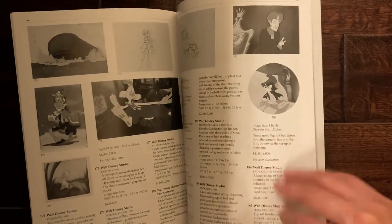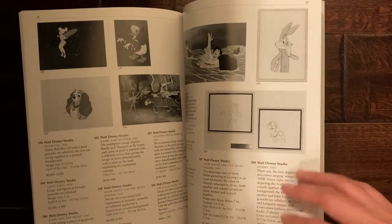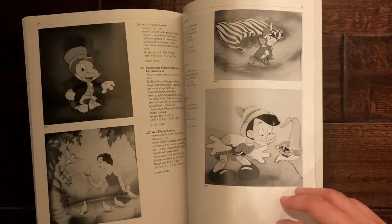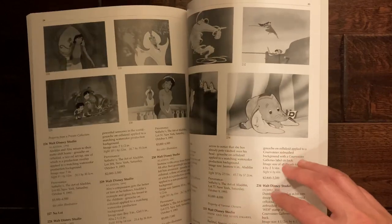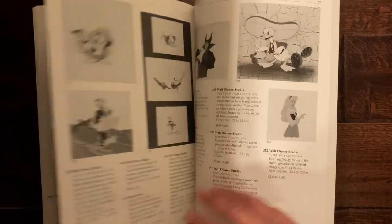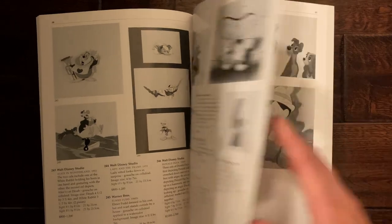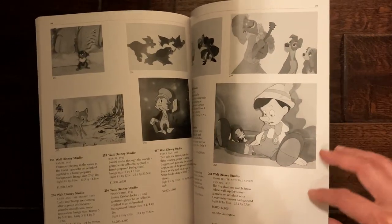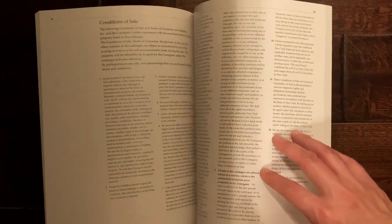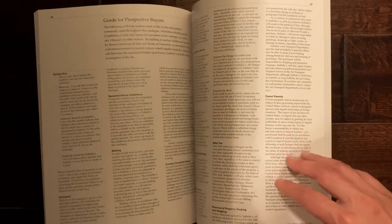Roger Rabbit as well. These are other animation-related artworks that were put up for the second sale that day. You can also see a lot of these are just black and white — there's no color rendition. I'm sure cells like these must have been in color, but it's all just black and white.